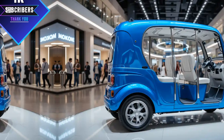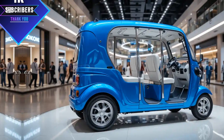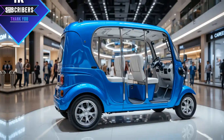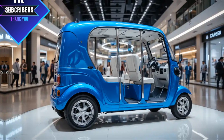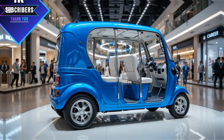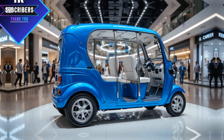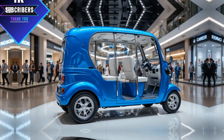One of the biggest concerns for rickshaw drivers is handling rough roads and crowded streets. The 2025 Meaty comes with an improved suspension system, making rides smoother even on bumpy roads. The braking system has also been enhanced, offering better safety and control. Whether you're driving through tight city streets or open highways, this rickshaw is built for stability and reliability.